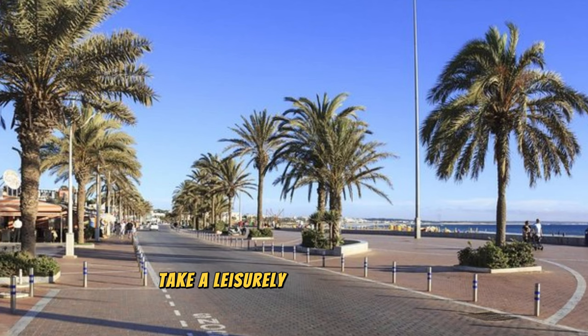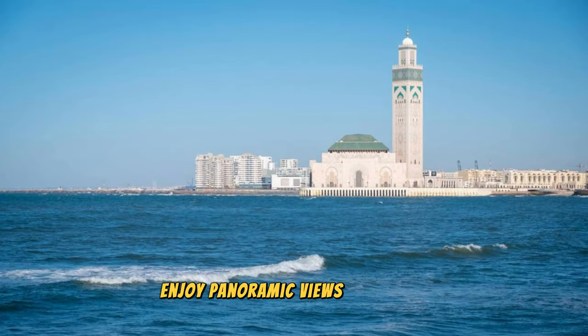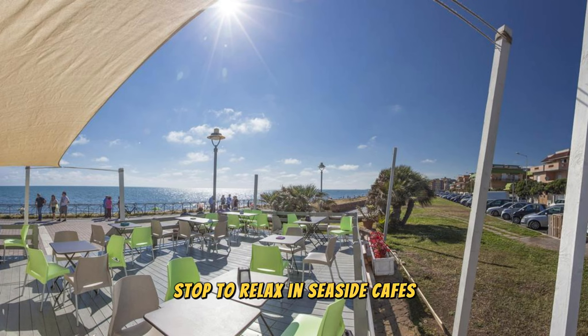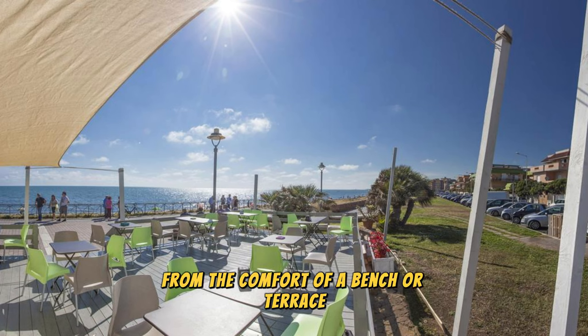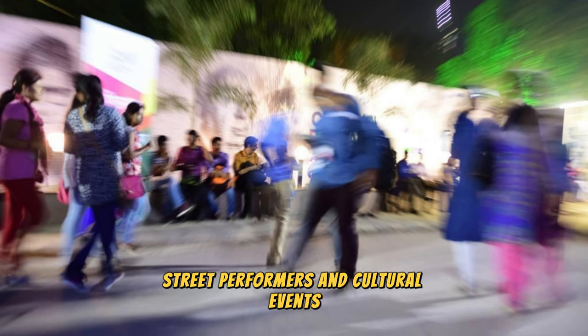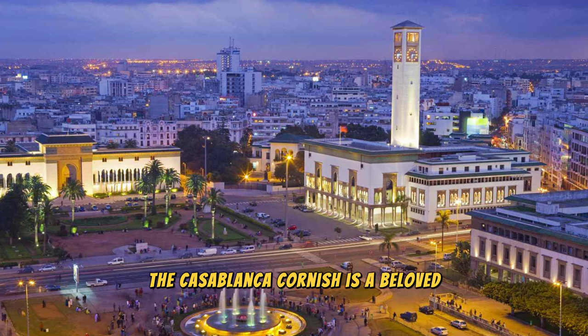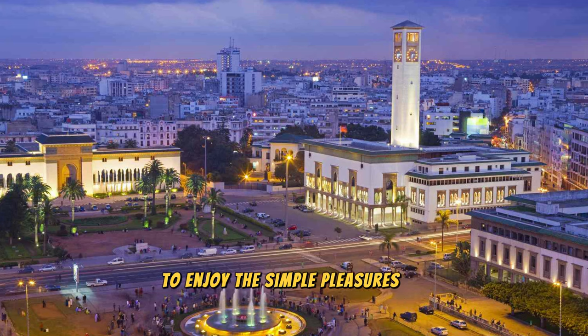Casablanca Corniche. Take a leisurely stroll along the Casablanca Corniche, a scenic waterfront promenade that stretches for miles along Morocco's Atlantic coast. Enjoy panoramic views of the sea, skyline, and Hassan II Mosque as you walk, jog, or cycle along the Palm-lined Boulevard. Stop to relax in seaside cafes, parks, and gardens, or simply soak up the sun and sea breeze from the comfort of a bench or terrace. In the evening, the Corniche comes alive with bustling nightlife, street performers, and cultural events, offering a vibrant backdrop to Casablanca's cosmopolitan charm. The Casablanca Corniche is a beloved gathering place for locals and visitors alike, where people come together to enjoy the simple pleasures of life by the sea.